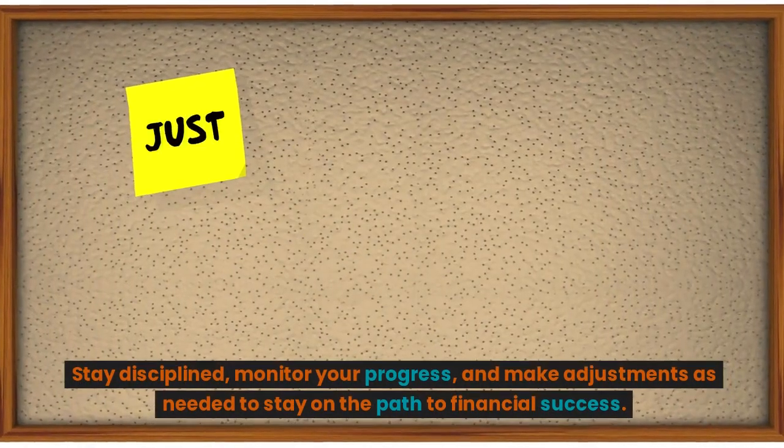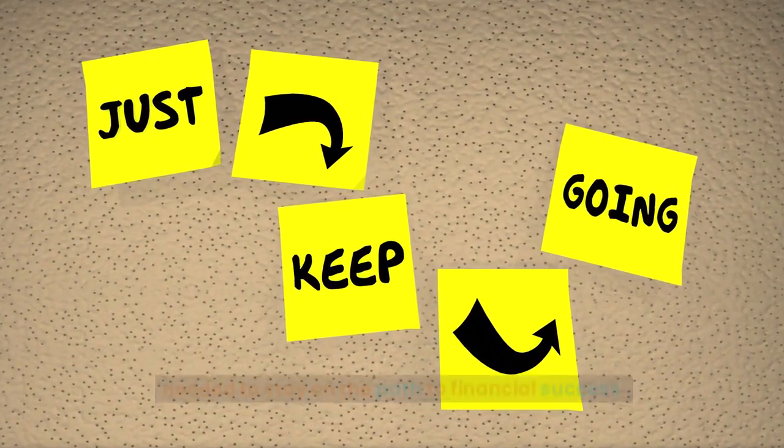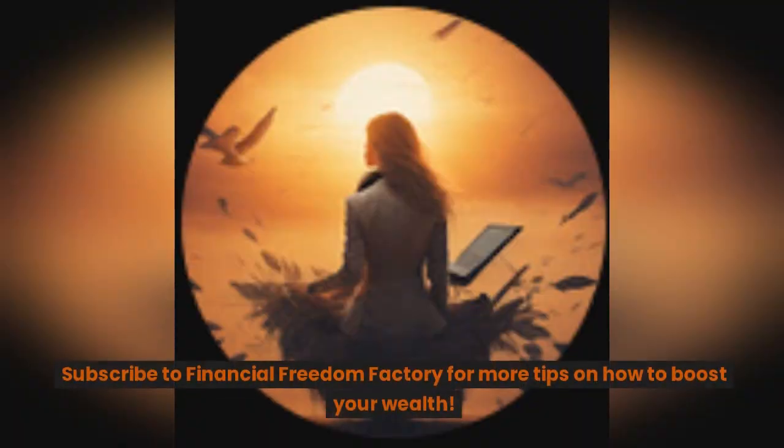Stay disciplined, monitor your progress, and make adjustments as needed to stay on the path to financial success. Start today and pave the way for a brighter and more secure financial future. Subscribe to Financial Freedom Factory for more tips on how to boost your wealth.